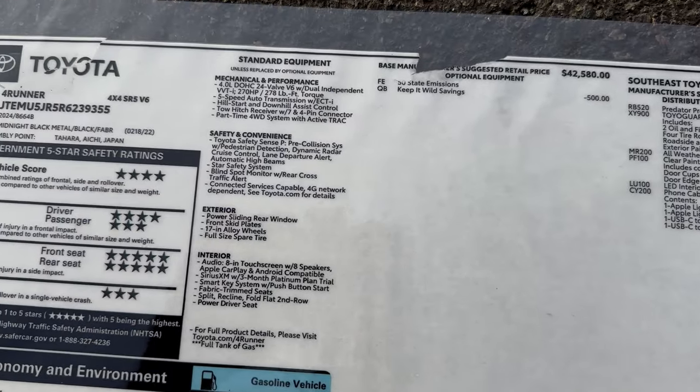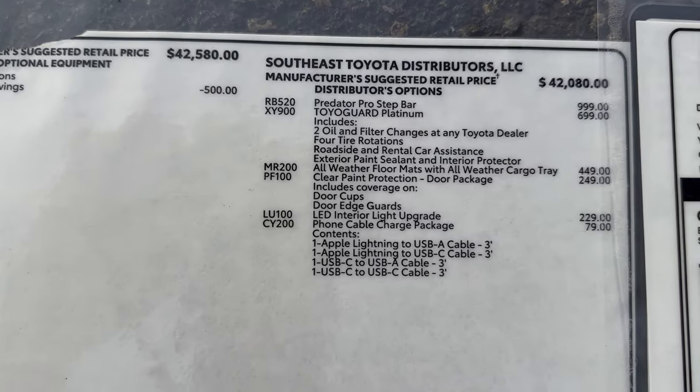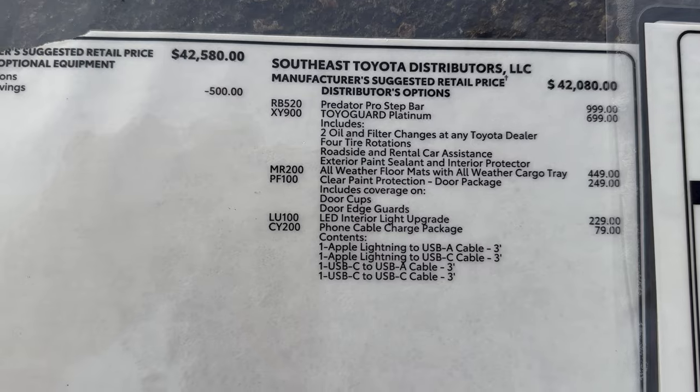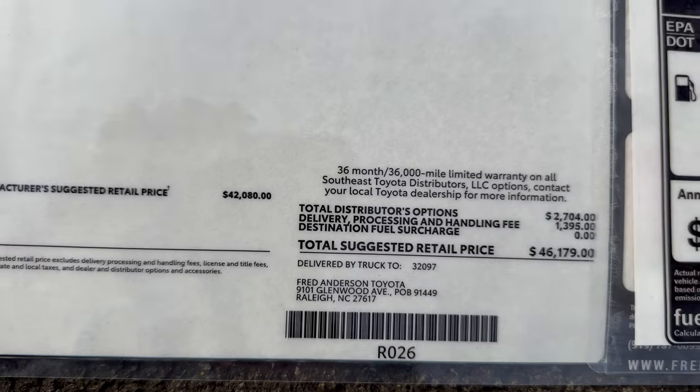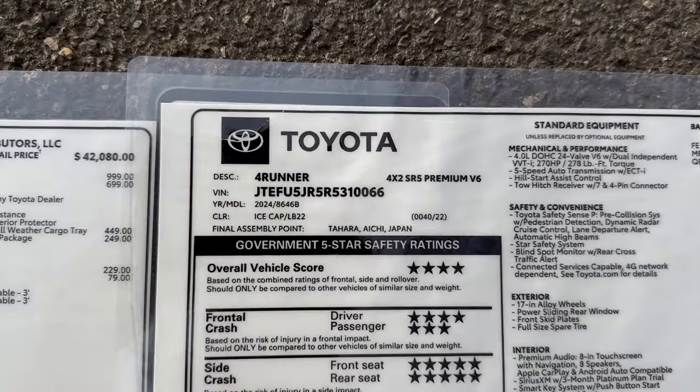Now how much more do you think the SR5 Premium is going to be? Keep in mind this SR5 is four-wheel drive, and the SR5 Premium we're comparing is two-wheel drive, so it's not complete apples to apples. There are also some options added at the regional assembly port. This one's available at Fred Anderson Toyota in Raleigh.